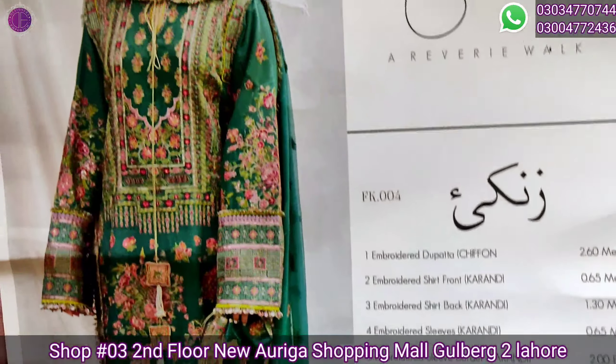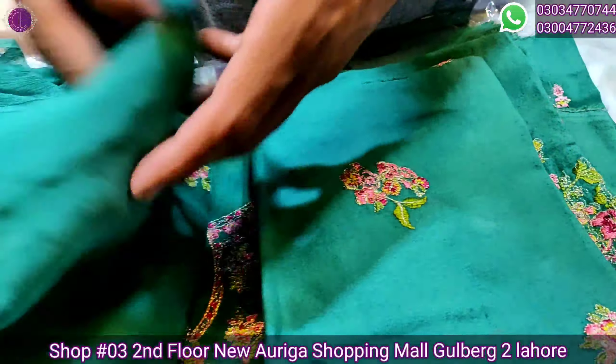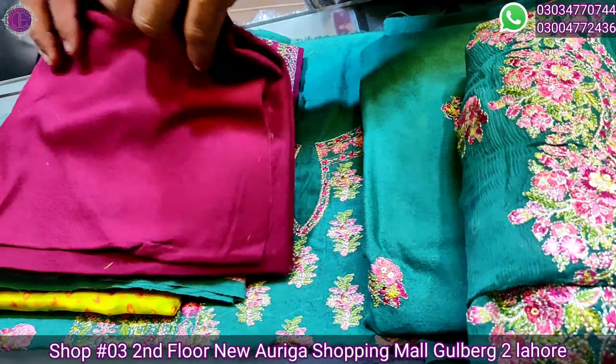Moving on to the next article — this is the Roomly collection. This is the first time Hussain Rehar has brought such a beautiful collection to the market.